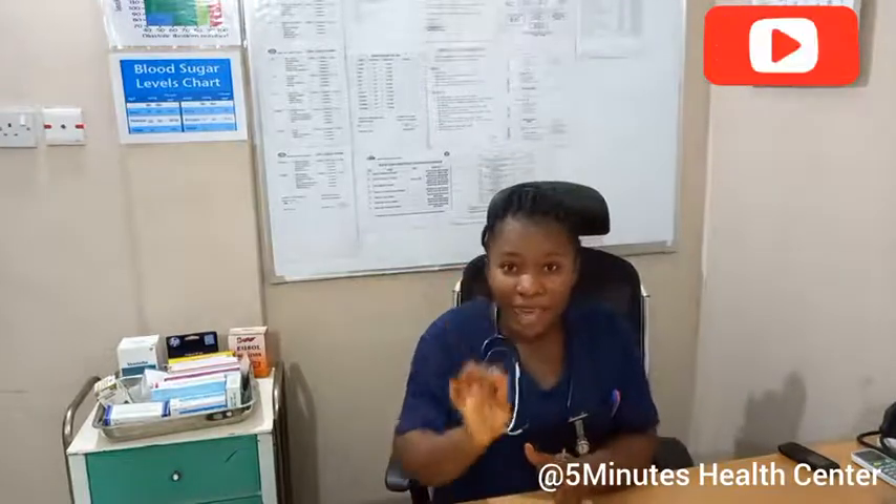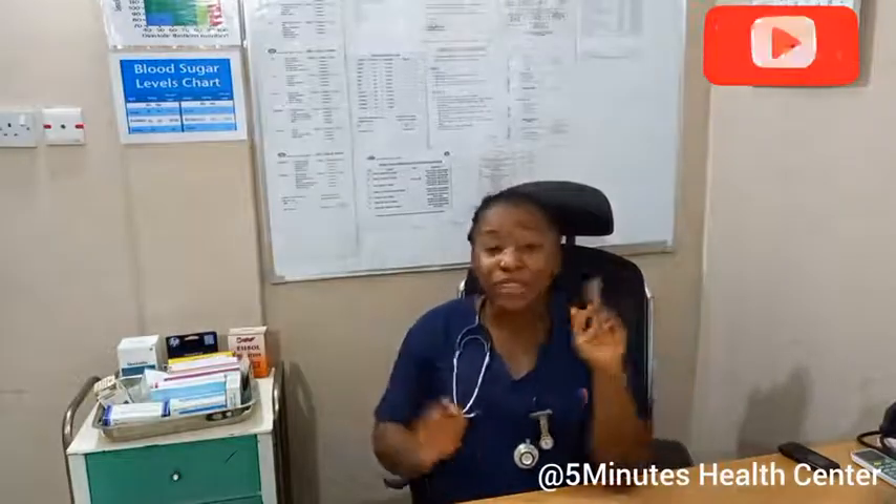This is the end of today's episode. Please don't forget to subscribe to my channel, like and share my videos with friends, and turn on your notifications to get notified each time I post new videos. Thank you very much. Have a blissful day.